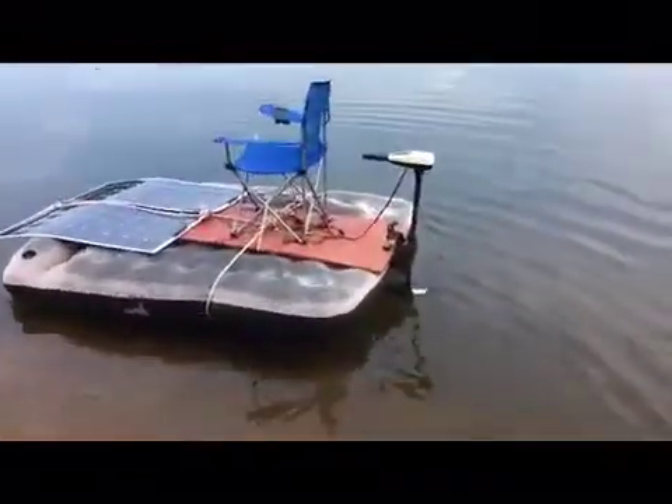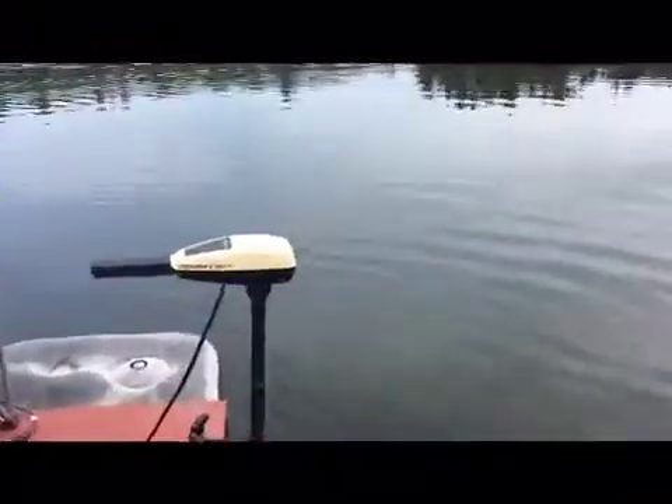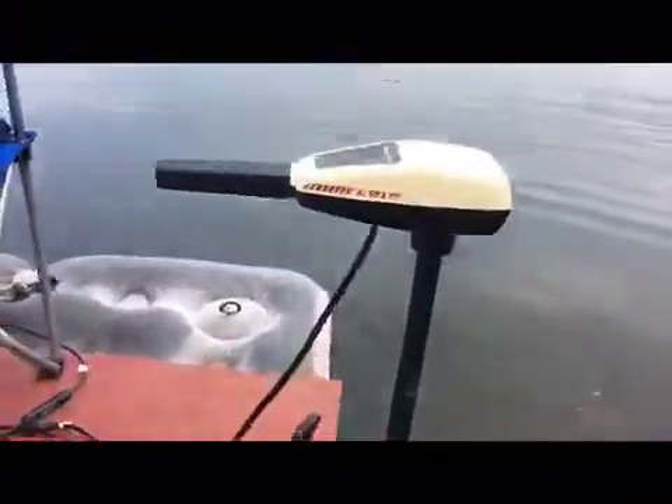I don't want to lose my boat so I'm going back for it. That's the one time the sun would come out. A lesson in Murphy's Law.